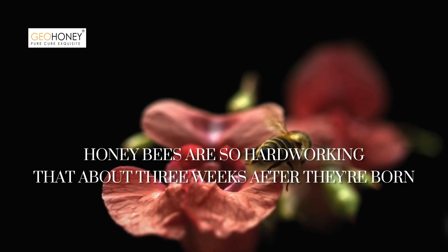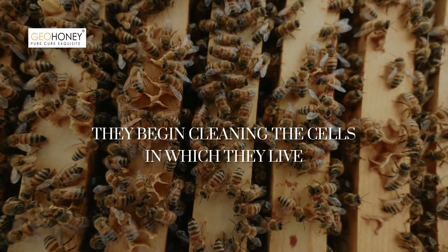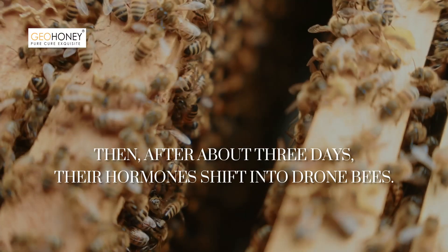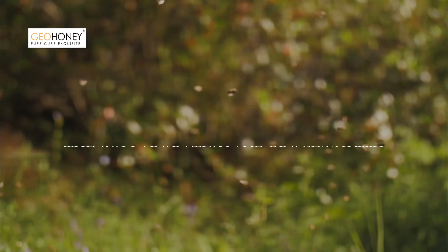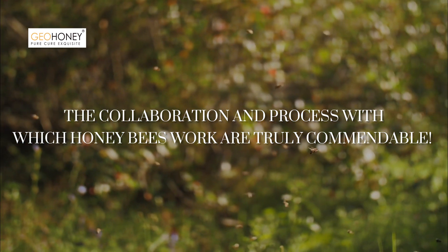Honeybees are so hardworking that about three weeks after they're born, they begin cleaning the cells in which they live. Then, after about three days, their hormones shift, and the collaboration and process with which honeybees work are truly commendable.